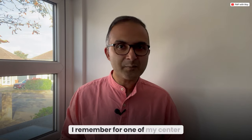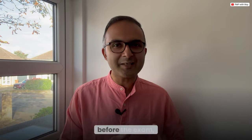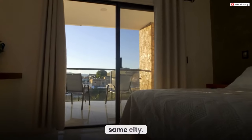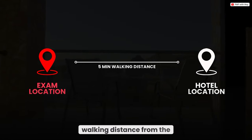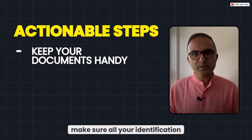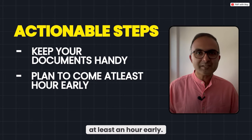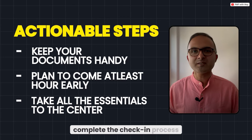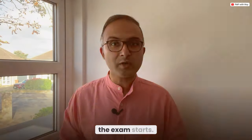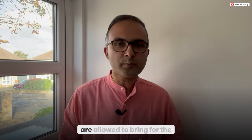If you're relying on public transportation, check the schedules and have a backup plan ready in case of delays. I remember for one of my center-based exams about five or six years back in India, I stayed in a hotel the night before even though I lived in the same city — simply because the hotel was a five-minute walk from the exam center. Make sure all your identification documents are ready, plan to arrive at the test center at least an hour early — ideally an hour and a half — to settle down, complete check-in, and calm your nerves.